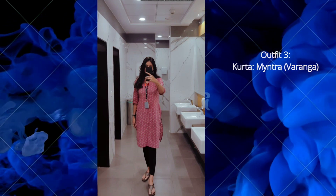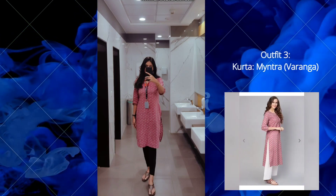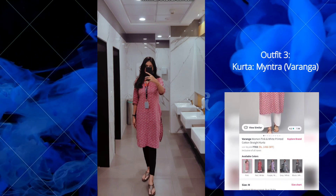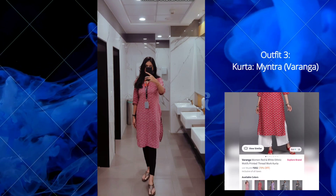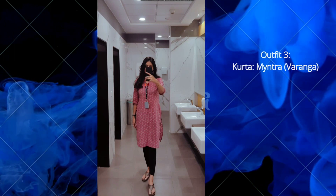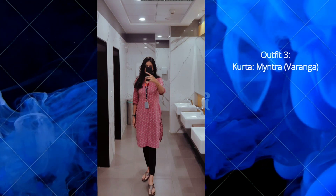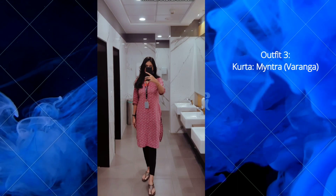The third outfit is from the brand Varanga. This is a straight cotton kurta and the price for this one is around 703 rupees. You can find different color options as well. The fabric is cotton — it is a little thin but not transparent. I am pairing this with black leggings, but you can pair it with white leggings as well.